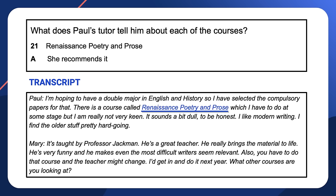Notice how the course name Renaissance Poetry and Prose is only mentioned once — after that, it's referred to as 'it' or 'that course'. This is a common practice in IELTS listening that tests your ability to follow a passage and understand referring pronouns. Mary doesn't specifically say 'I recommend the course' — she says 'I'd get in and do it next year', short for 'I would get in and do it next year, if I were you.' This use of 'I'd' is a common way of recommending. The answer here is A.